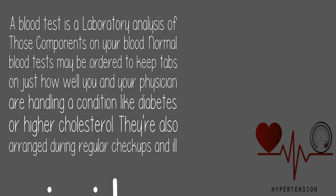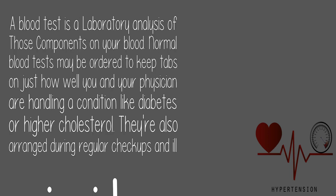Answered by StarMax. A blood test is a laboratory analysis of the components of your blood. Normal blood tests may be ordered to keep tabs on how well you and your physician are managing a condition like diabetes or high cholesterol.